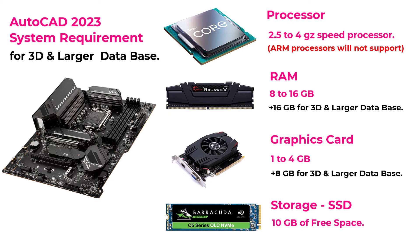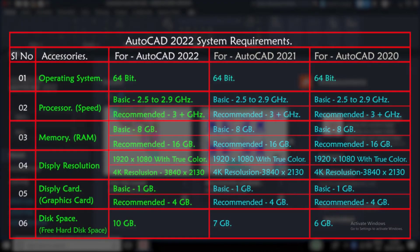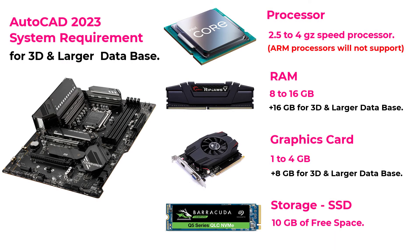If you compare these specs with the last three releases of AutoCAD software, there are no major differences. You can easily upgrade to the latest version of AutoCAD software, AutoCAD 2023.